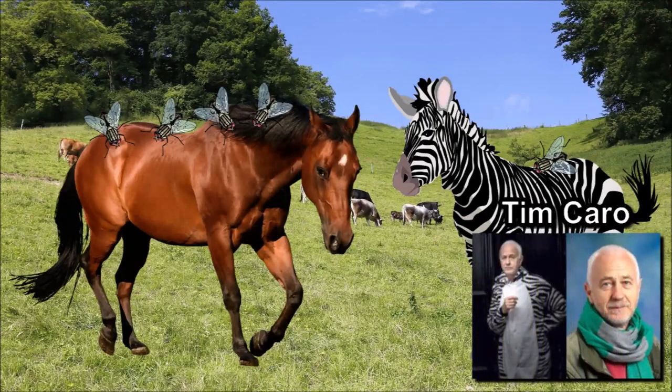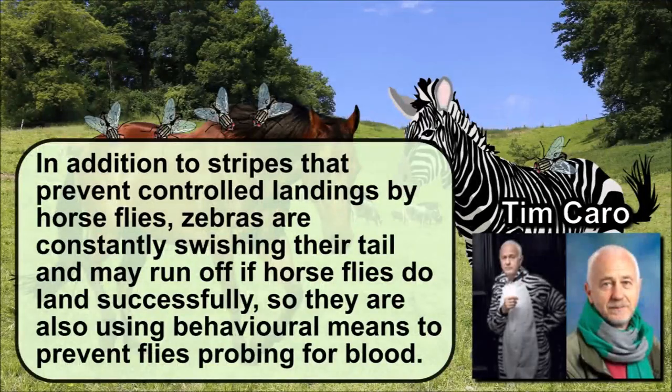Mr Caro went on to say: "In addition to stripes that prevent controlled landings by horseflies, zebras are constantly swishing their tail and may run off if horseflies do land successfully. So they are also using behavioural means to prevent flies probing for blood."